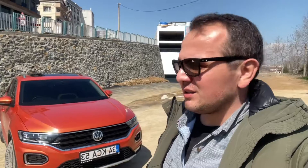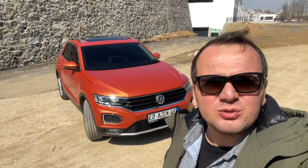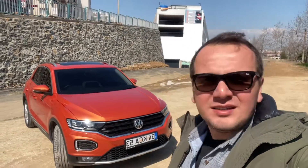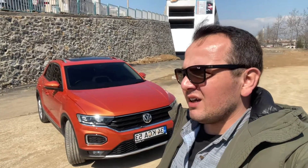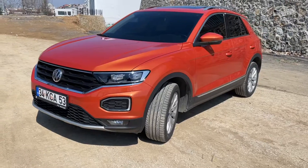Mutasif oldu sonunda bir T-Roc alabildik. Bayadır istediğim bir araçtı, uzun zamandır da araştırıyordum. Sonunda güzel turuncu bir 2020 model Highline aldık. Biliyorsunuz Highline ve Rline paketi var sadece. Dolu dolu bir araç.